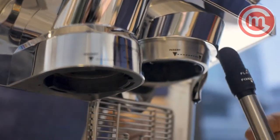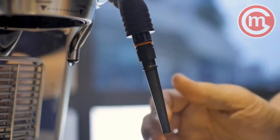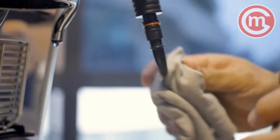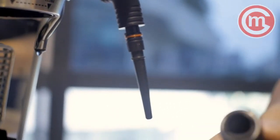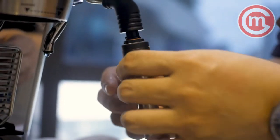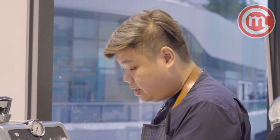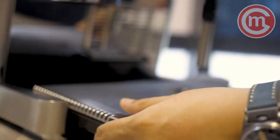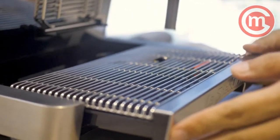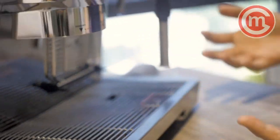Lastly, clean the milk wand by removing it and using a clean cloth, then soak it in warm water to kill bacteria that might build up inside. The drip tray can also be removed — discard the waste water and clean the tray before putting it back. These are the key areas to note when cleaning your La Specialista coffee machine.